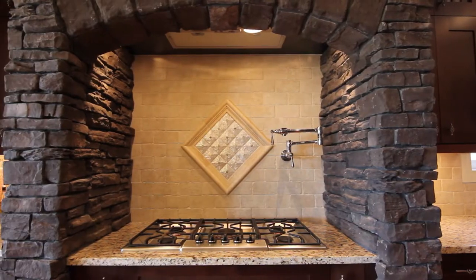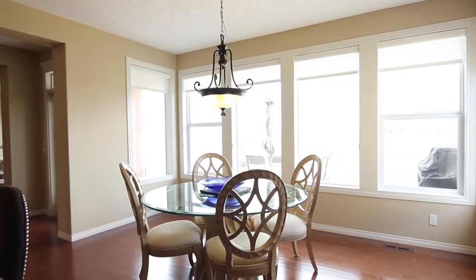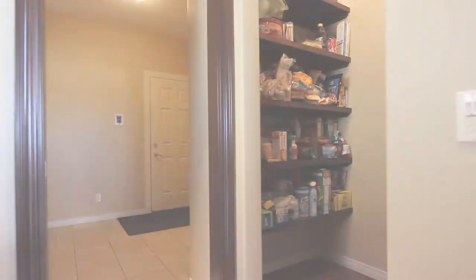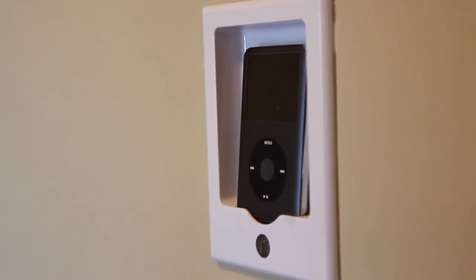Thoughtful touches, like a pot-filling faucet, simplify your life. Enjoy the Rocky Mountain views with a glass of wine from your raised balcony. Your pantry connects to the mudroom, allowing you to unload groceries with ease.